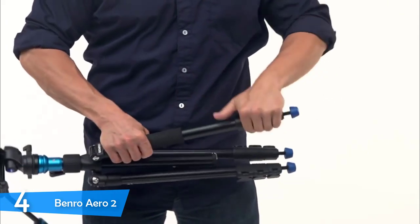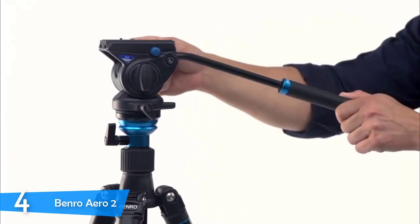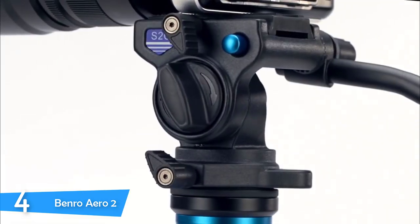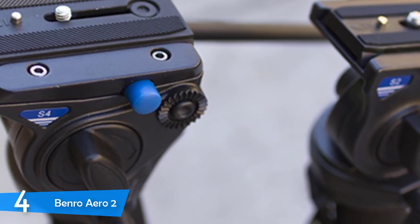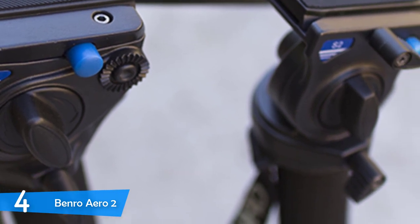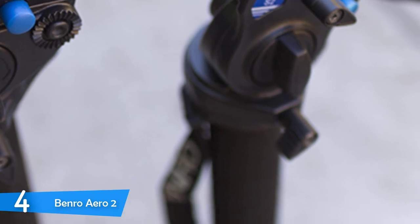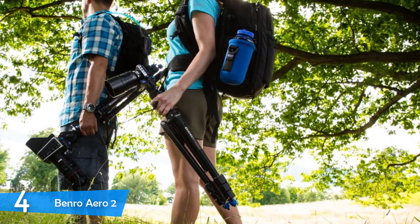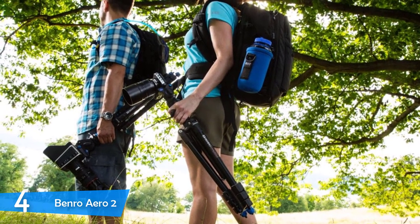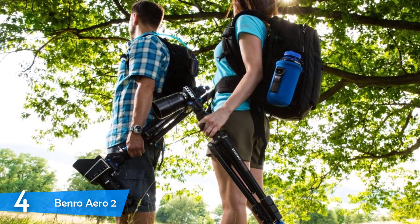It achieves great portability thanks to a feature apparent in most premium photo tripods — the legs fold up against the body so you can extend the center column. It measures just 18.3 inches while folded and weighs just 4.1 pounds, and the device can support a weight of more than 5 pounds. Fully extended, the Benro Aero 2 reaches a height of just over 50 inches. The rubber feet on the tripod's legs screw off to uncover a metal spike for further stability on uneven or muddy terrain. The legs are fully independent of each other, with three locking points for maximum flexibility.